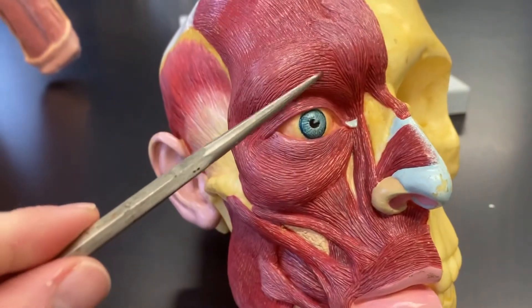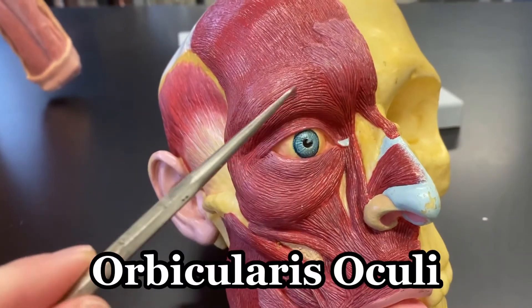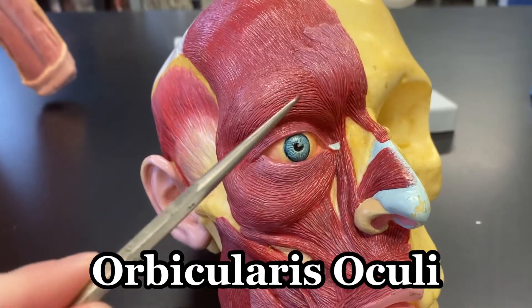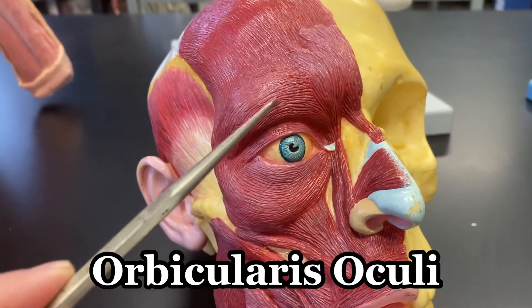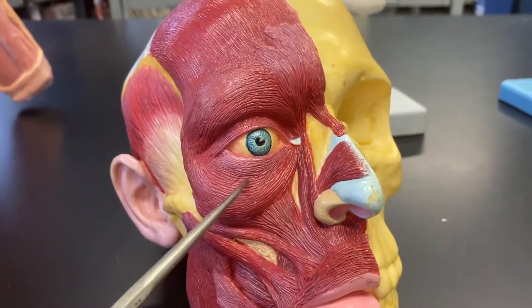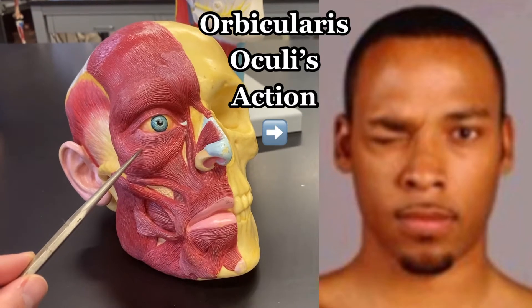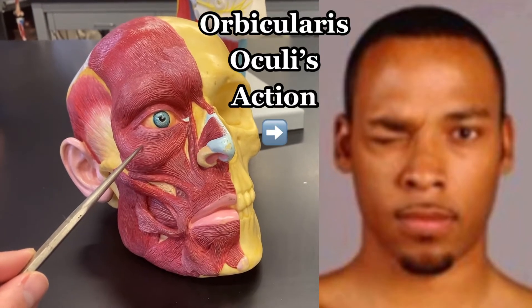Zooming in on this circular muscle surrounding the eyeball — that's the orbicularis oculi. The orbicularis oculi is the circular muscle surrounding the eyeball. Take a look at what that muscle does.